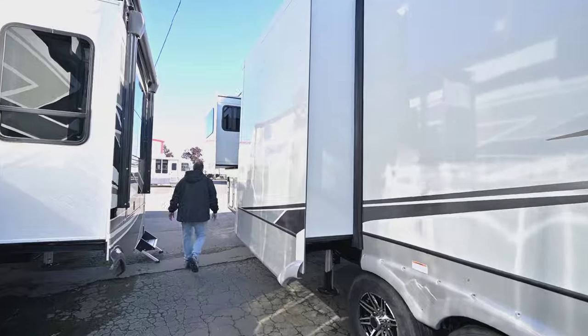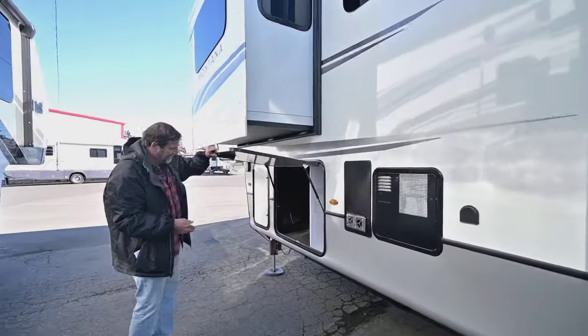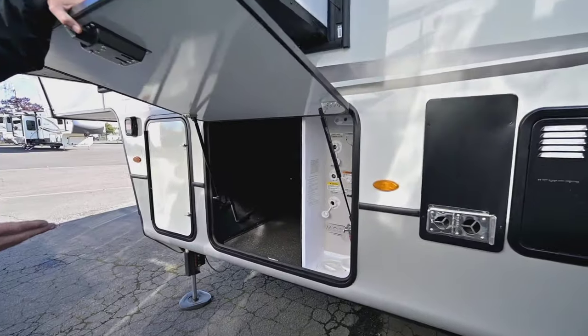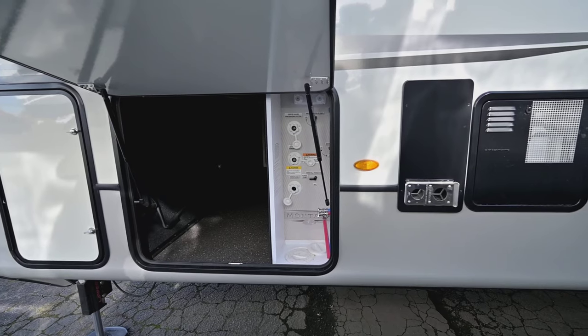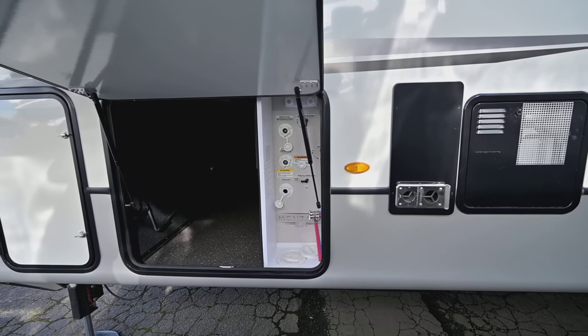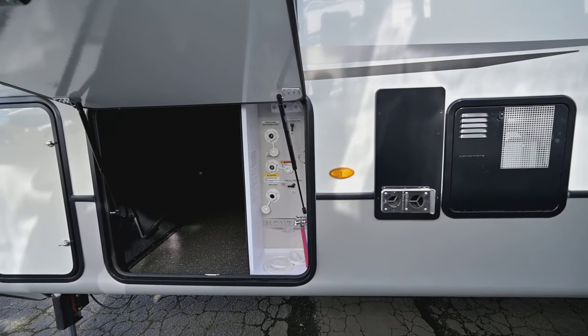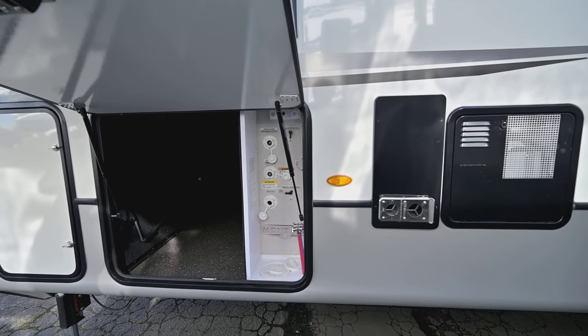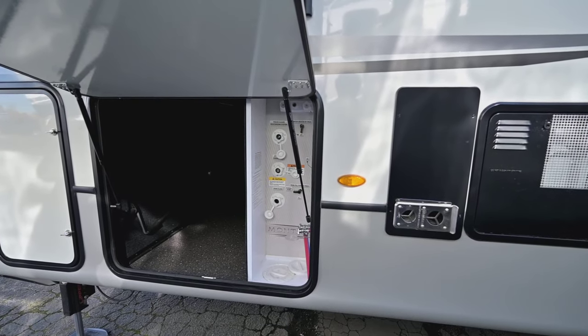I want to show you up here — this is your water bay. It's all internal. So with this coach, if your furnace is on, you don't have to worry about your plumbing freezing. Everything's internal. It's a four-seasons coach.